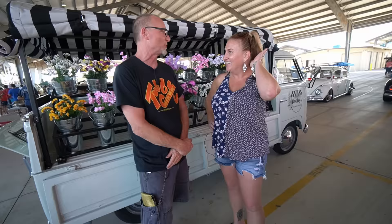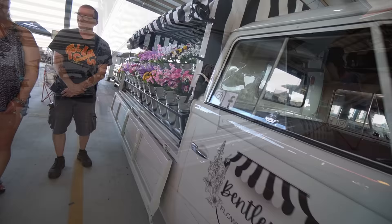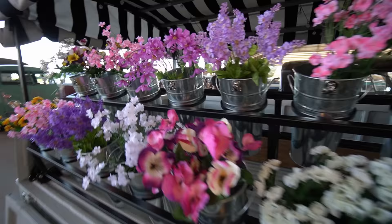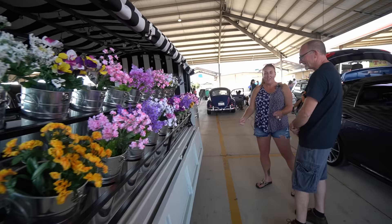First of all, thank you for joining us today. We are standing in front of something pretty darn cool. Can you tell us a little about what we are standing in front of here? It's a 1958 single cab. It is going to be a flower business where I will be selling flowers by the stem and the customers can approach the vehicle and pick out whatever flowers they desire.